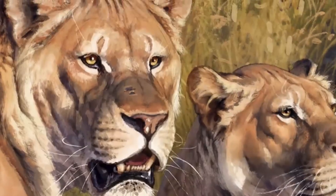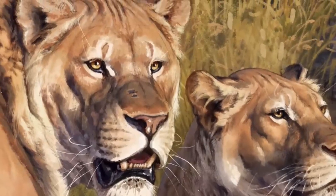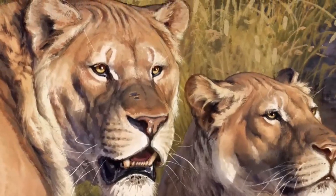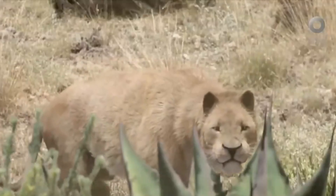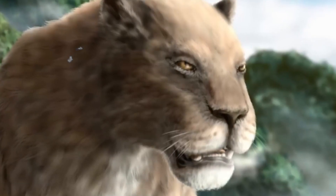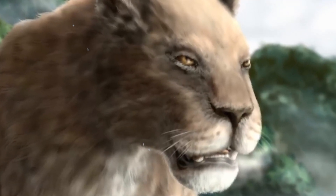Approximately half a million years ago, it is believed to have descended from a progenitor that resembled a lion, making its first appearance in North America about 200,000 years ago. The tiger, the leopard, the jaguar, and the American lion belong to four different species of large cats found across the globe.